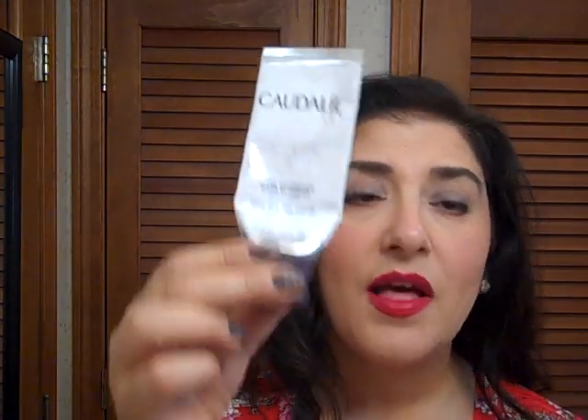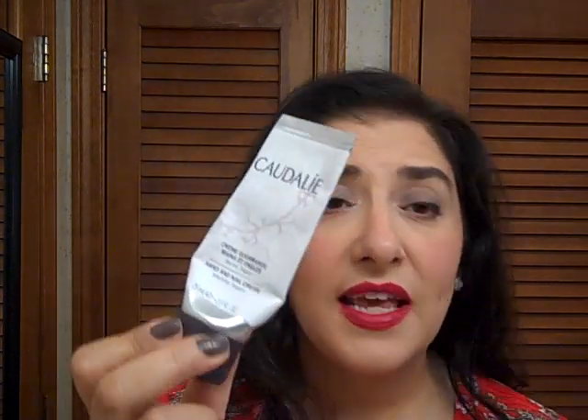Another stellar product I found a couple of months ago is the Clawdale Hand and Nail Cream — Best Conditioning Hand and Nail Cream. Usually hand creams are good for the hands but not good for the cuticles. This one conditions both the nails, cuticles, and hands beautifully. It's about $15.00 and you can get it on Amazon or at the Clawdale website. It's the Clawdale Cream Gourmand Hand and Nail Cream — the best hand cream and best nail cream I've ever used.